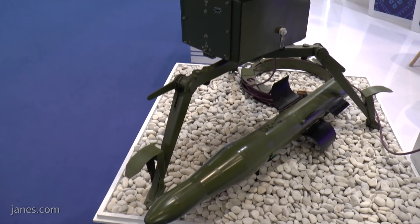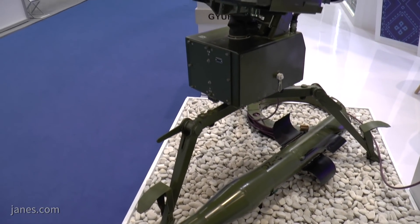One of the products of that missile industry is this SCIF, which is a man-portable anti-tank guided missile system. This can fire two types of missiles with two different diameters to give you different ranges.